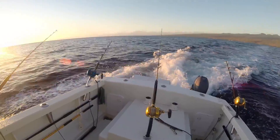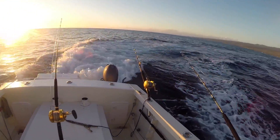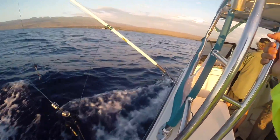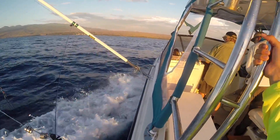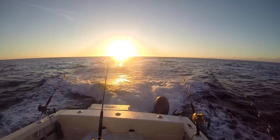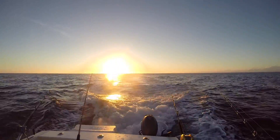All the reels are brought in, lures all put away, lines all tied up. We're turning in right now, heading back into the harbor, gonna clean everything off. Look at this beautiful sunset coming in right now to finish off the day. How nice is that? Stoked!